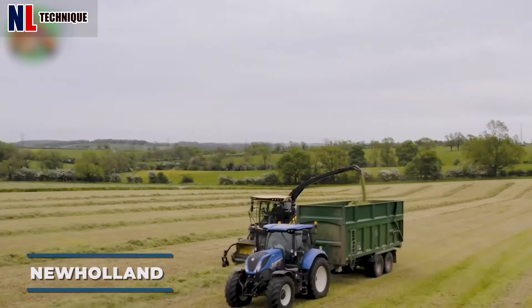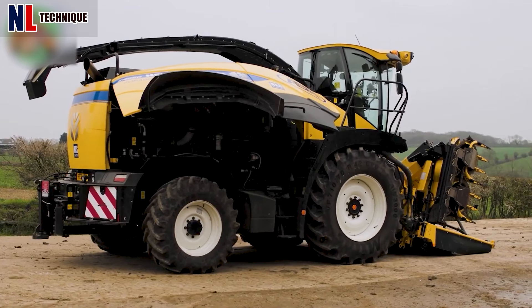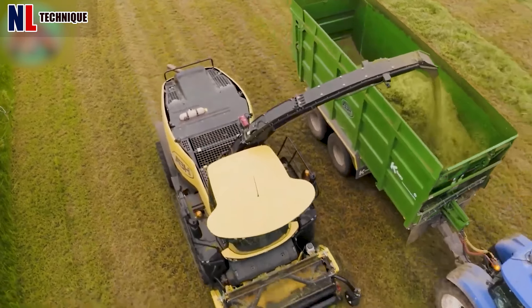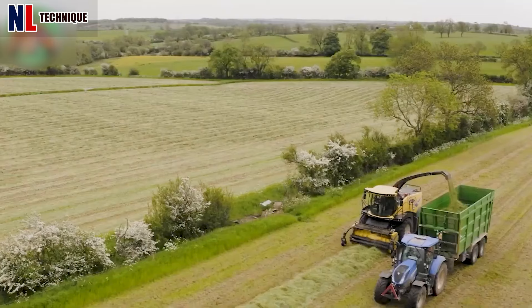The New Holland FR 550 forage harvester, with its 370-kilowatt (496-horsepower) engine and 7.8-foot width, delivers powerful and efficient harvesting.